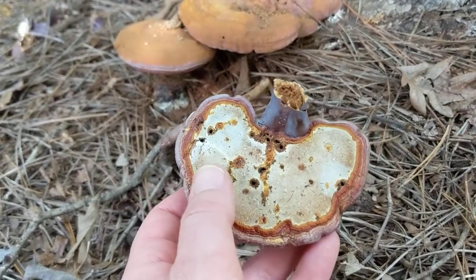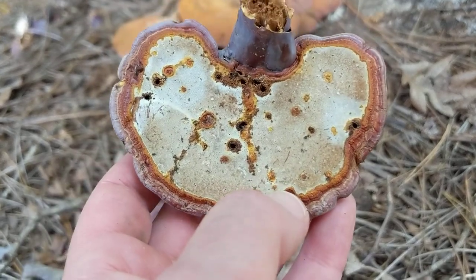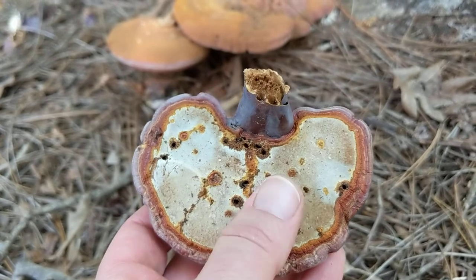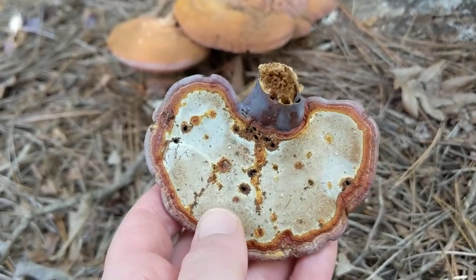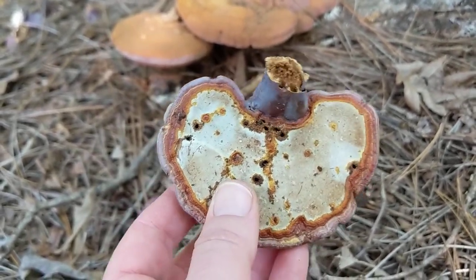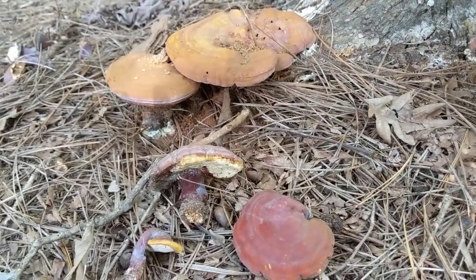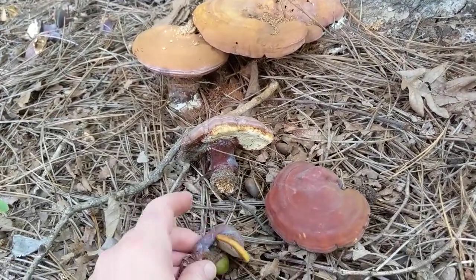It is a polypore, meaning the spores come out of a surface that's basically a whole lot of really small pores. In the case of a reishi that's nice and young, this surface will be completely white. This one is older — it is still white but it's just really dried out.